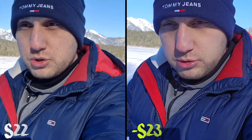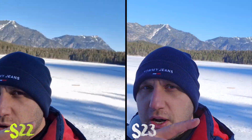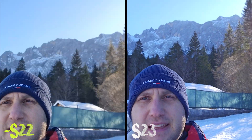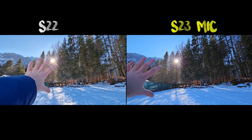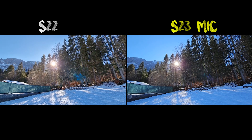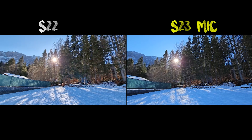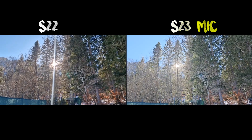We just came to the most beautiful lake in Bavaria and I want to check the vlogging setup with the phones — I want to see how the front-facing camera looks and how the microphone sounds. I'll stop walking in the snow because I'm creating a lot of noise. The light is perfect to check the flaring of both phones, and I think the S23 Ultra has a little bit less flaring than the S22.